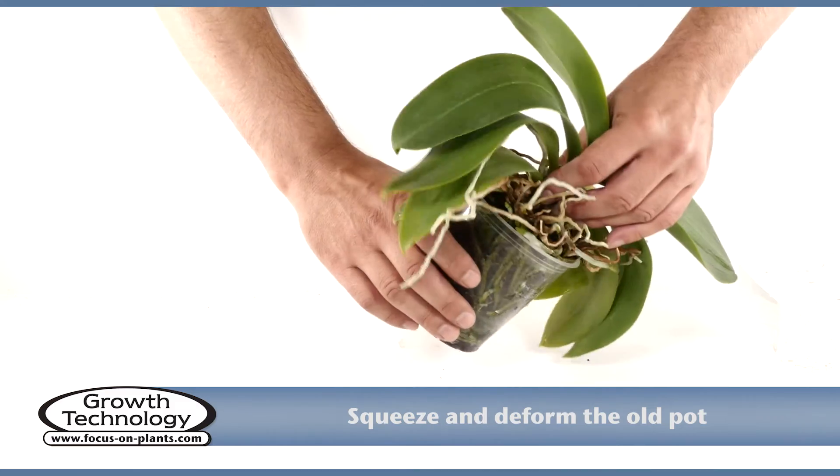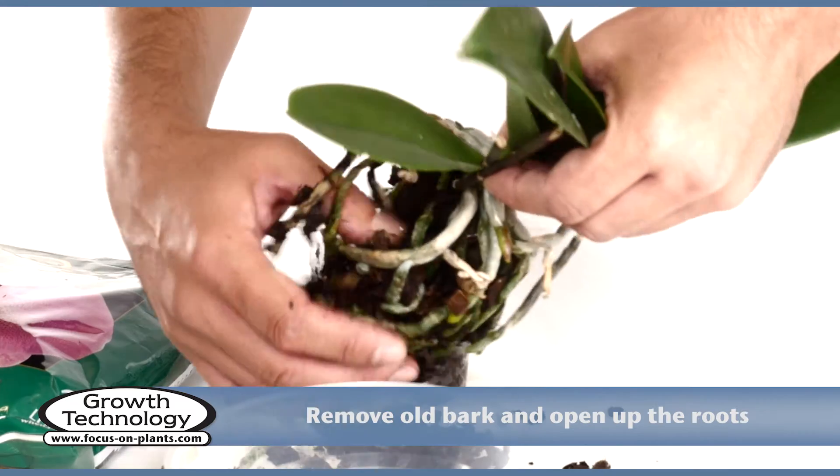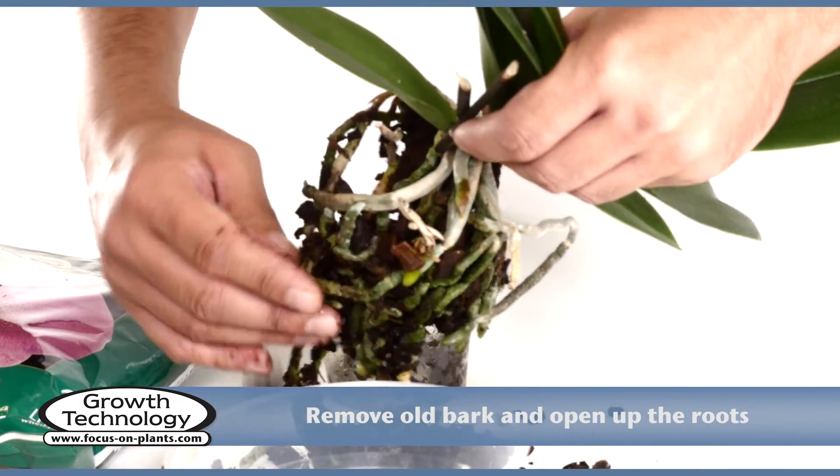Squeeze and deform the old pot so you can easily remove the orchid. Gently remove all the old bark and open up the roots.